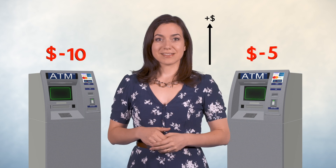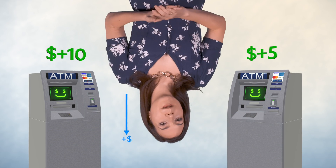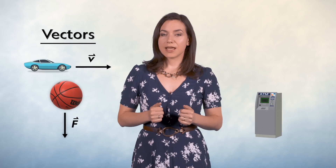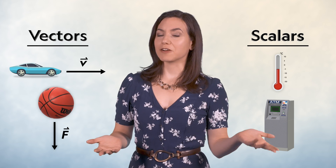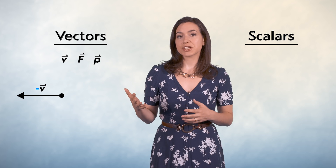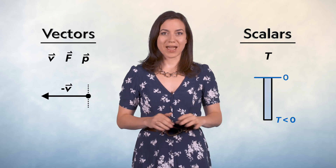Saying the magnitude of the temperature is higher for minus 10 Celsius doesn't even make any sense. Or what if I had two bank accounts — one had minus 10 dollars and the other had minus 5 dollars? Which balance is larger? In this case, minus 5 dollars is larger than minus 10, because less debt is more money. We can't just redefine our axes and flip the signs. Because unlike velocity and force, which have a magnitude and a direction, temperature and bank balances are scalar quantities. And negative signs have very different meanings when they're in front of vectors versus when they're in front of scalars.